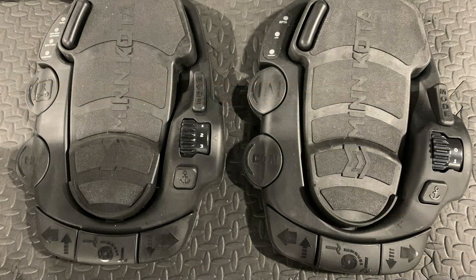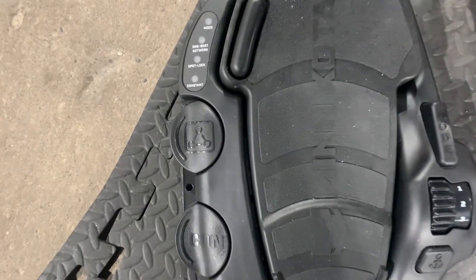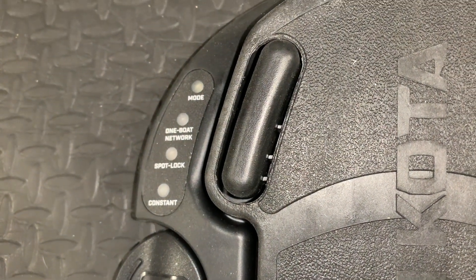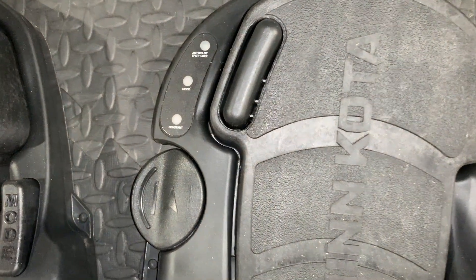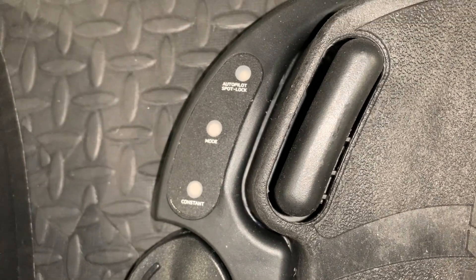The foot pedals for the Quest and brushed Altera are slightly different. The Quest foot pedal has a one-boat network programmable button. The foot pedal indicator lights above the one-boat network button show mode, one-boat network, spot lock, and constant. You can customize the one-boat network button using the wireless remote or one-boat network app — the default setting is autopilot. You can choose to save a waypoint on a linked Humminbird unit or the deploy-retract option for raptors or talons. The brushed Altera has an autopilot button located below the foot indicator panel showing autopilot, spot lock, mode, and constant.